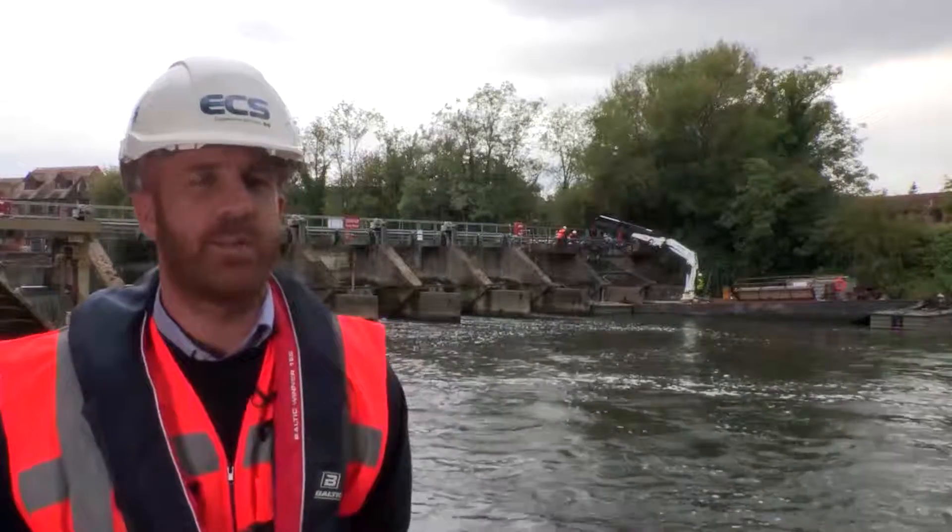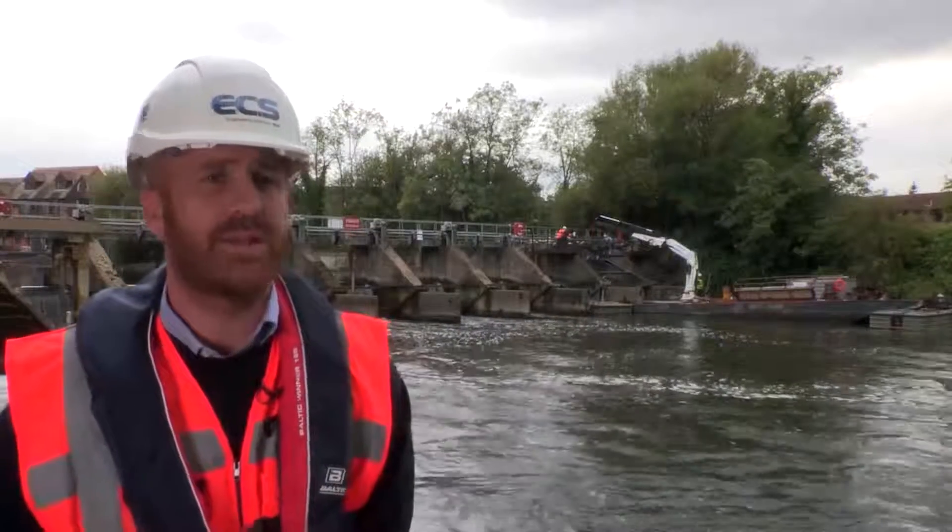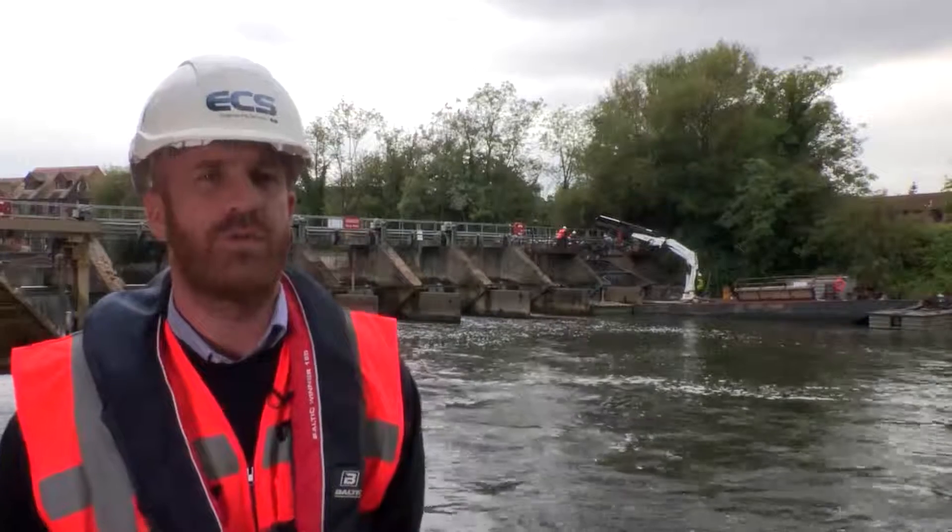This particular project is part of the Environment Agency's asset improvement program. This has been a fantastic project for ECS and we're hoping to do many more in the future.